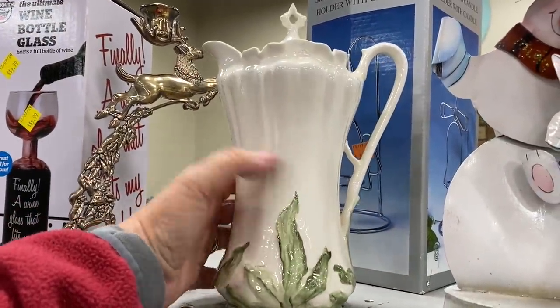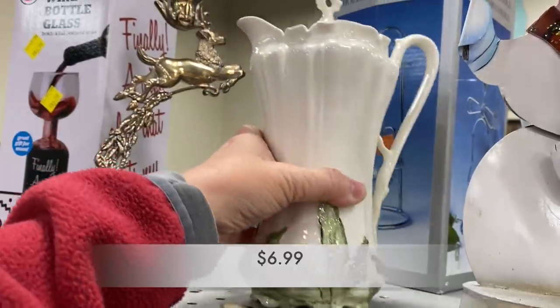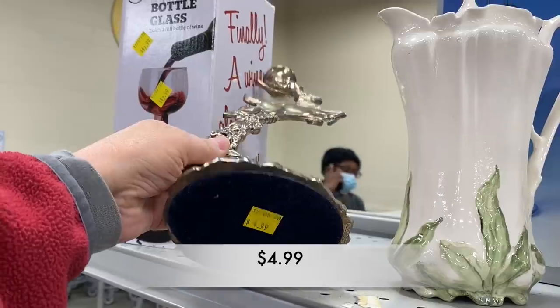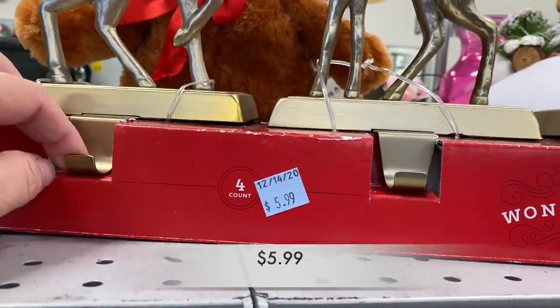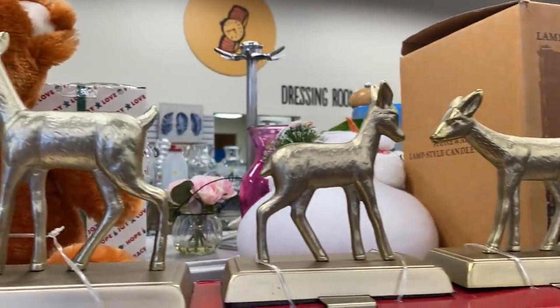Look at this beautiful teapot — I'm actually thinking this is more of a coffee pot because it is tall. And check out this candlestick. This is a super price for anyone looking for stocking holders. This originally came from Target.